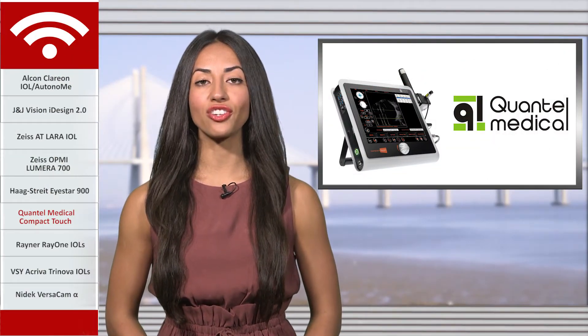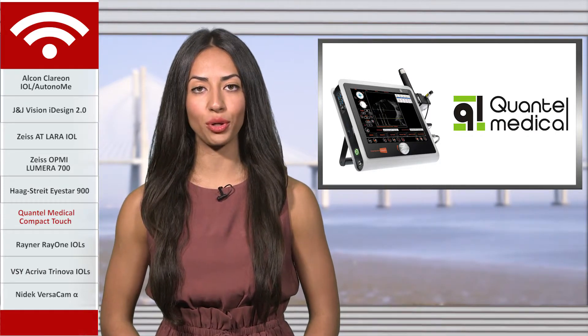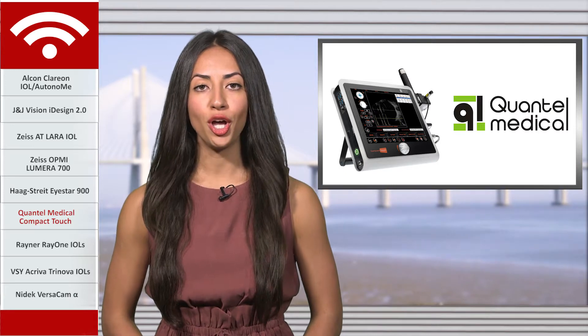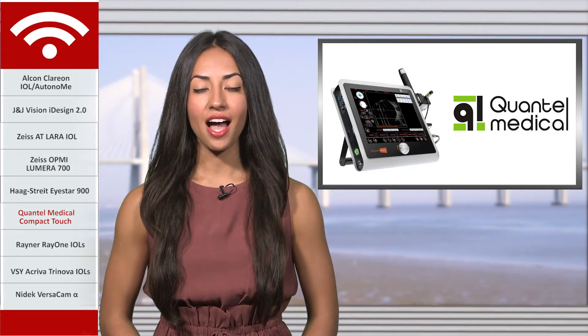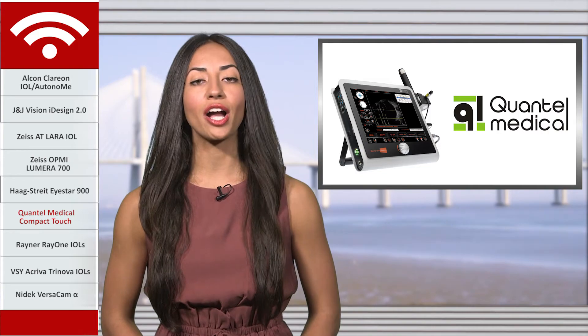Quantel Medical announced the launch of a new generation of its Compact Touch ophthalmic ultrasound platform. The new Compact Touch features a 15 MHz B-probe to enhance the quality of B-scan imaging. iWire TV spoke with Robon Ogopion, global product manager at Quantel Medical, for more on the improvements made on the device.